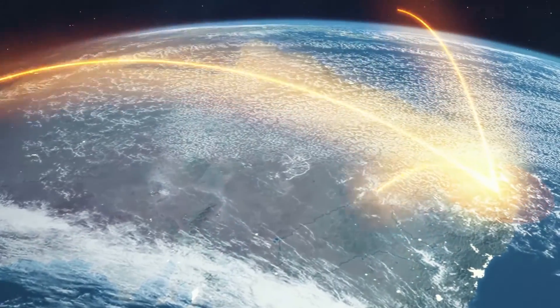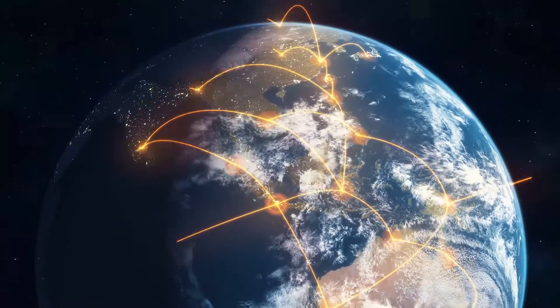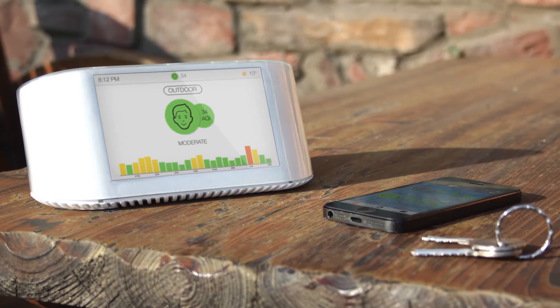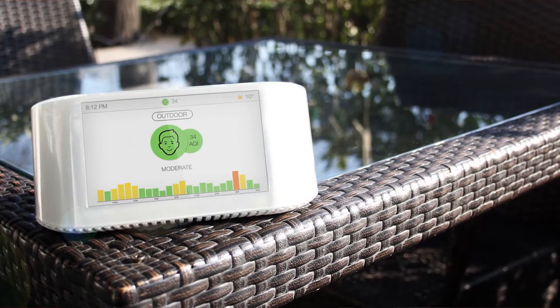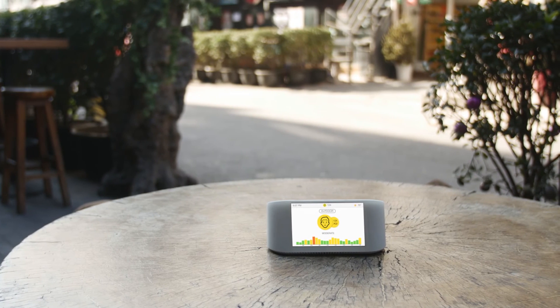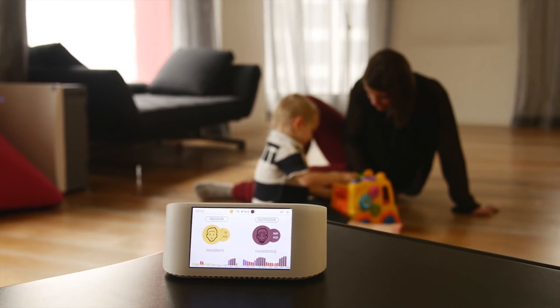We have a solution to the air pollution problem. The key is in developing a self-learning network. Currently we report 8,000 stations worldwide, but it's not enough. Your contribution grows the network and provides the information needed to affect change. After a year of development, our prototype is ready for production. Now we need you to become part of the solution. Whether you use your device outdoors or indoors, your support makes the world a better and healthier place.